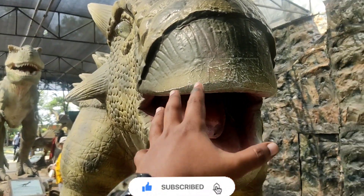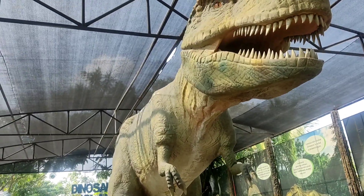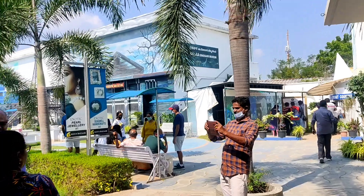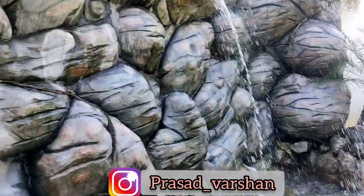Welcome to Jurassic Park. Hey everyone, this is Prasad Parishan and welcome back to my channel.